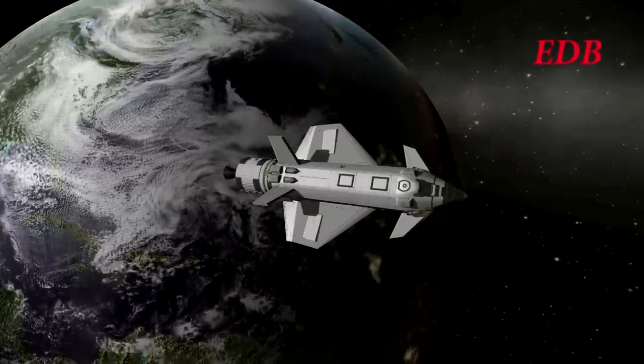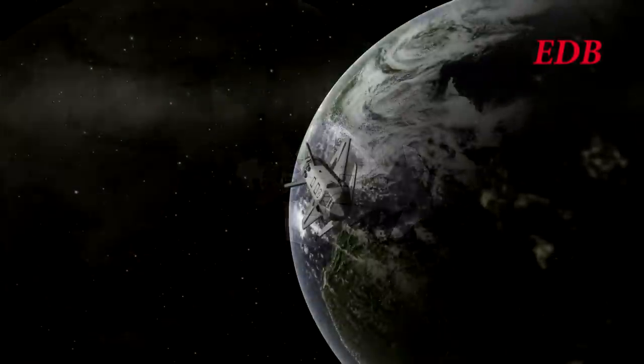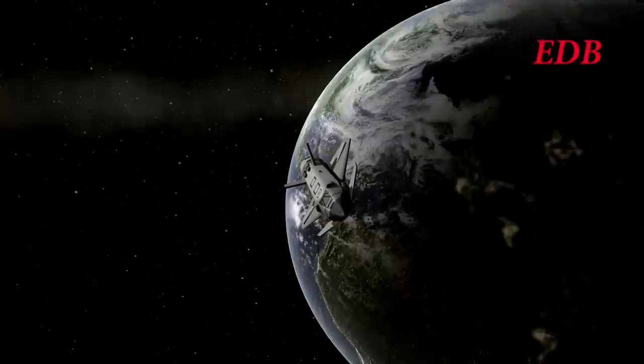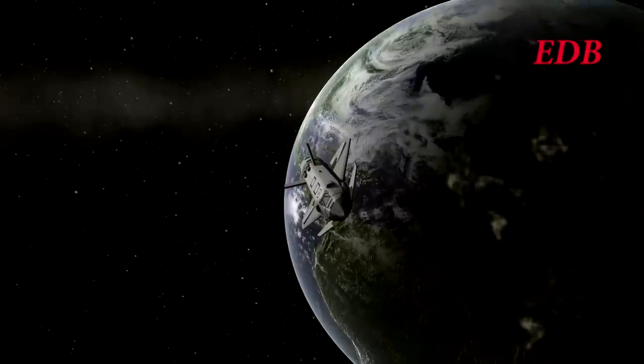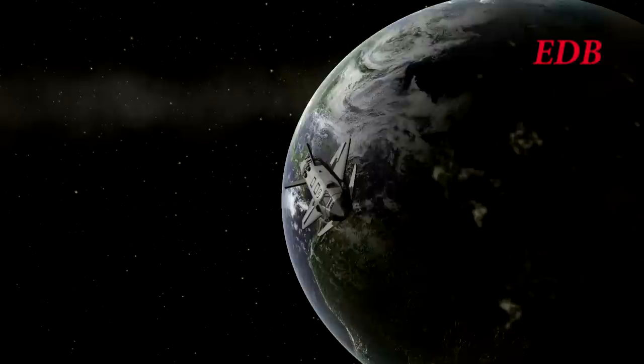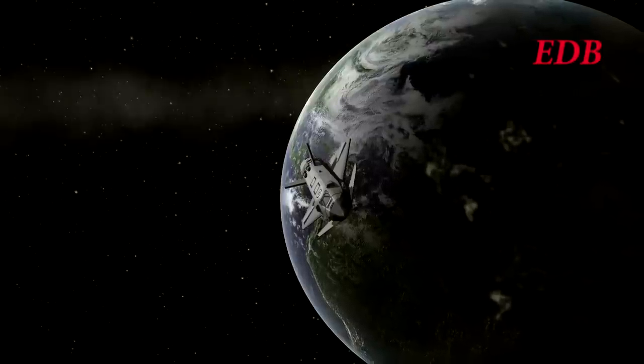Here you see a simulated view of the Hyperion shuttle as it left the vicinity of the Earth. It conducted its TLI burn shortly after launch, roughly an hour and a half after launch, sending Guzminkerman and Shelby Kerman on their way to the moon.